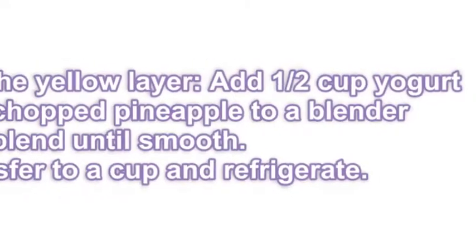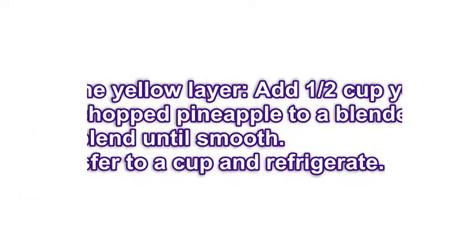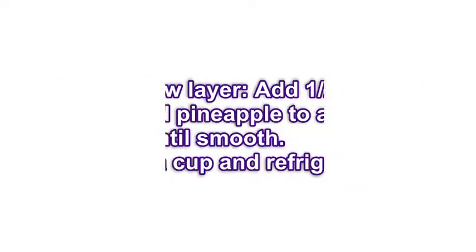Step 3: For the yellow layer, add ½ cup yogurt and chopped pineapple to a blender and blend until smooth. Transfer to a cup and refrigerate.